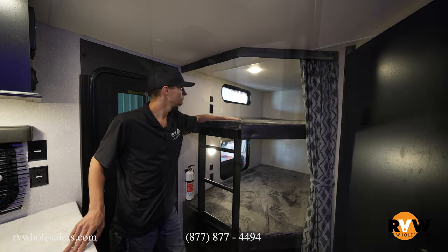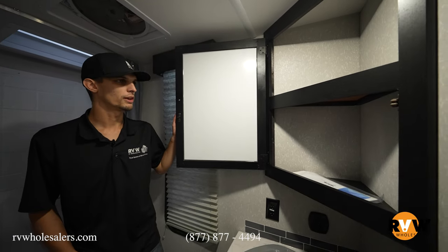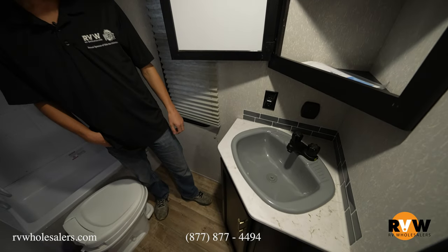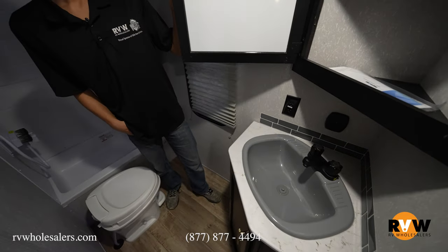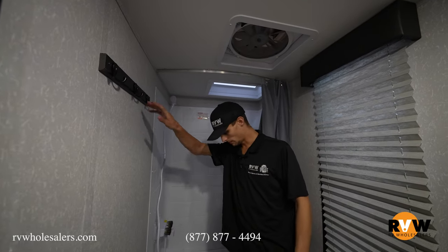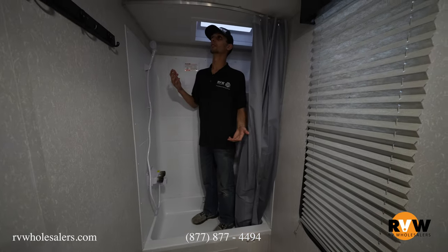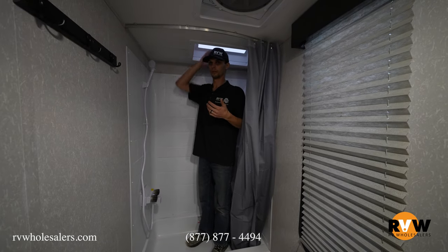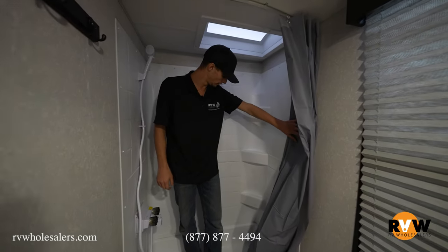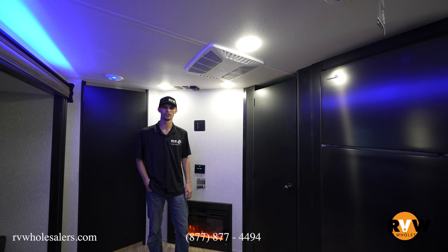Right next to the bunk beds is the bathroom. There's a nice medicine cabinet with plenty of space, a sink in the corner where you can hook up a hairdryer, storage underneath the sink, and a window for extra light. There's a towel rack above the toilet, and the shower has plenty of space — at six foot one, there's still plenty of room to shower. Corner shelves for soap are included as well.